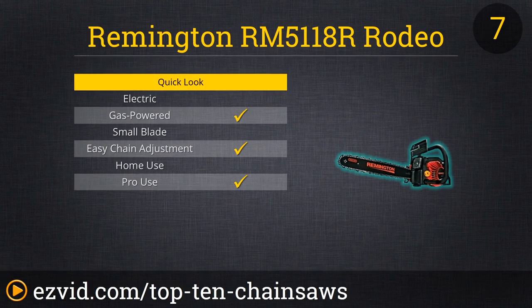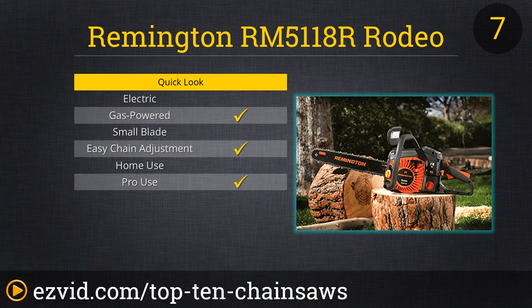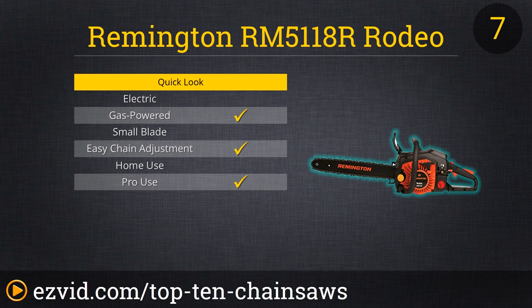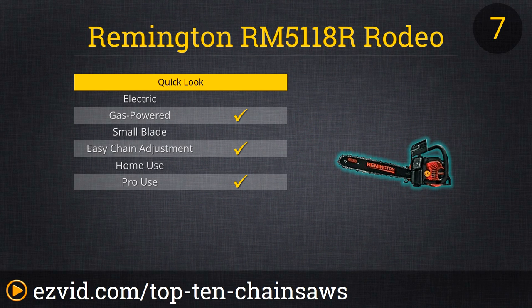The first gas-powered chainsaw on our list is the Remington Rodeo 18-inch 51cc 2-cycle gas chainsaw. Heavier than most on this list, it compensates with anti-vibration handles for less fatigue when wielding the 18-inch cutting bar. The automatic oiler and bucking spikes make cutting through trees and debris a snap. Remington has added an electric ignition to help with starts in less desirable weather too. This chainsaw comes fully assembled in a case ready to go.